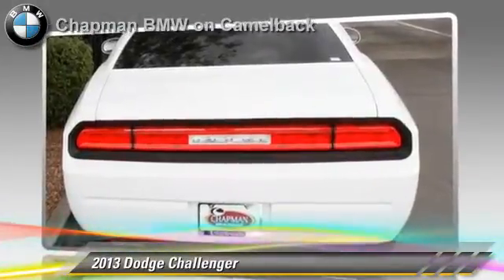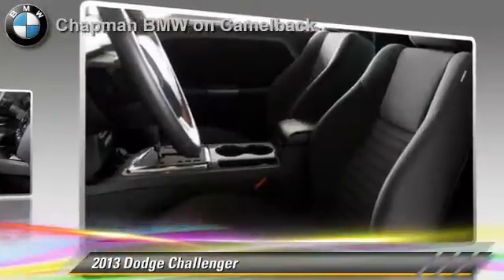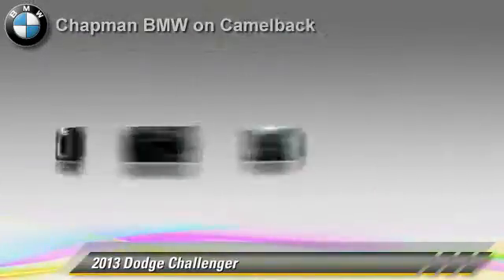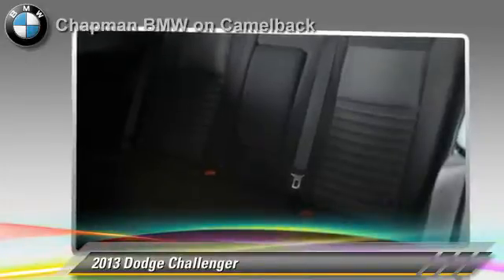Comfort and convenience features include cruise control, a CD player, and keyless entry. Give us a call to schedule your test drive today.